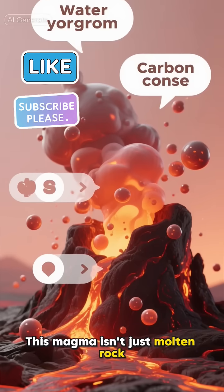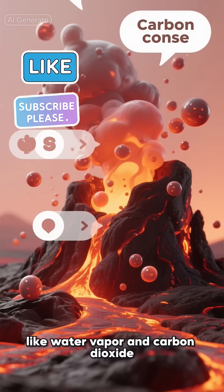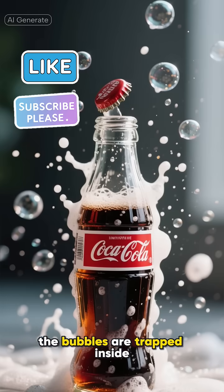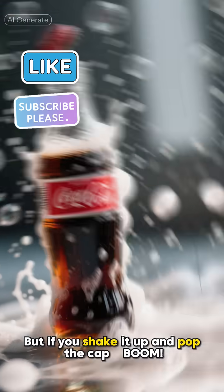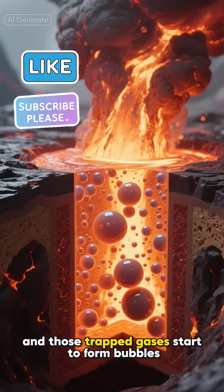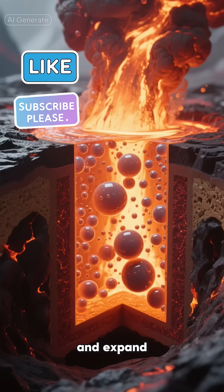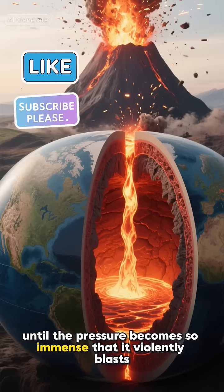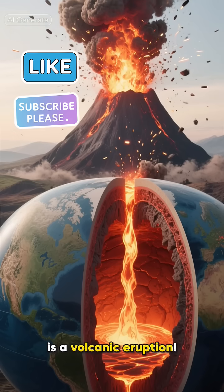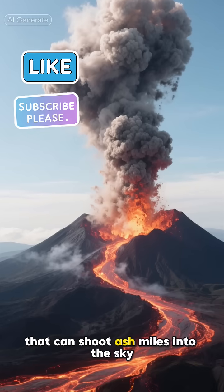But here's the kicker. This magma isn't just molten rock — it's also full of dissolved gases like water vapor and carbon dioxide. Think of it like a bottle of soda. When the bottle is closed, the bubbles are trapped inside. But if you shake it up and pop the cap, boom. That's exactly what happens with a volcano. As the magma rises, the pressure drops, and those trapped gases start to form bubbles. These bubbles expand and expand until the pressure becomes so immense that it violently blasts the magma and rock out of the ground. And that, my friends, is a volcanic eruption — from gentle lava flows to catastrophic explosions that can shoot ash miles into the sky.